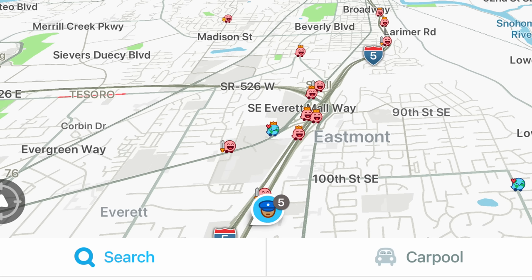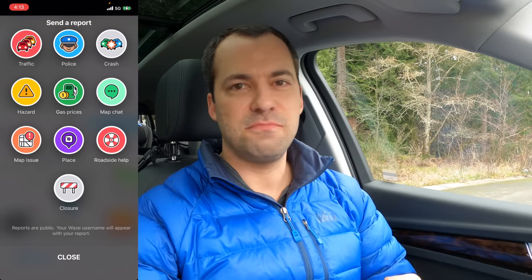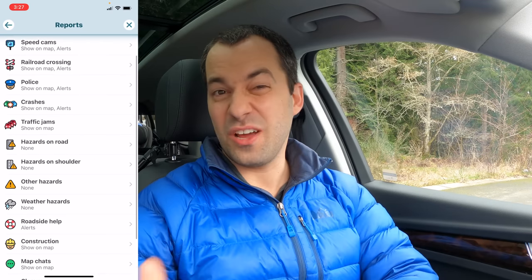If you have a ton of users out on the road, an officer who's on the side of the road is going to quickly get marked, and then everybody behind him will also get notified. Besides police, Waze also gives you the ability to report things like traffic, accidents, potholes on the road, or even vehicles stopped on the shoulder ahead. But I find a lot of those notifications wind up getting annoying pretty quick, so I wind up turning most of them off.